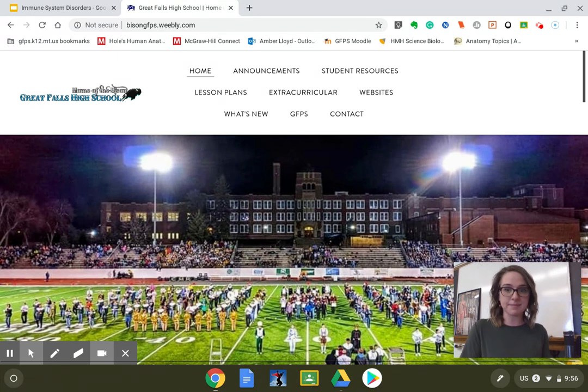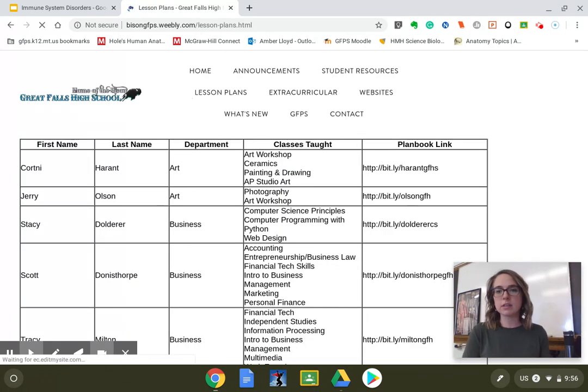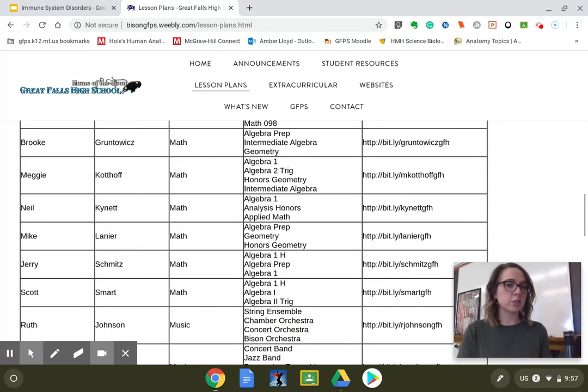I wanted to show you how you get to that again. I'm on the Great Falls High website. If you don't know the website, Google Great Falls High School and it'll pop up. Bison GPS — there's a button up here that says lesson plans. Click on lesson plans. Every single teacher is on here, organized by subject area.